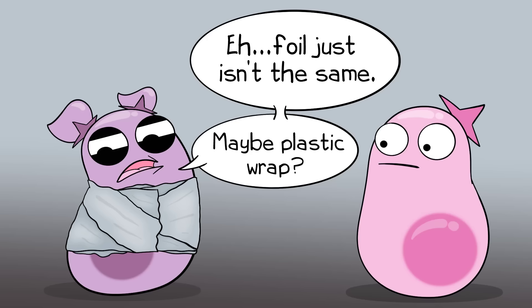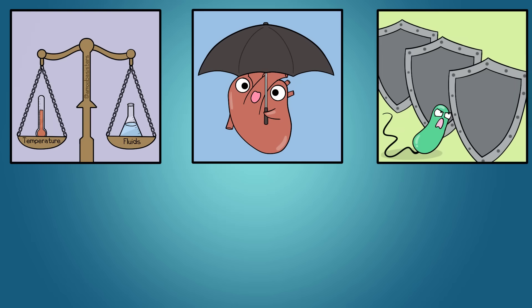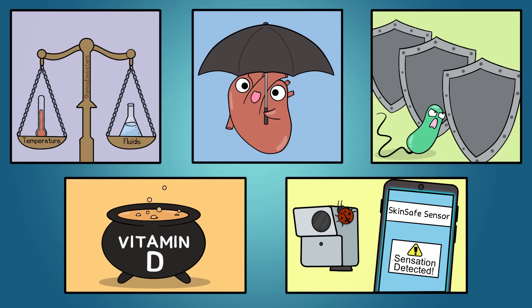Why do we admire skin so much? Skin is critical for homeostasis because it helps maintain internal body temperatures and fluid balance. It's a physical barrier that protects your internal structures and organs from being damaged. It protects from invasion of pathogens like bacteria or fungi. Skin is where vitamin D is produced. Skin also has sensory functions - for example, if a ladybug lands on your arm, you're usually aware of it.